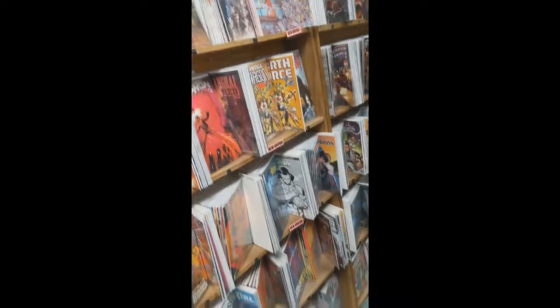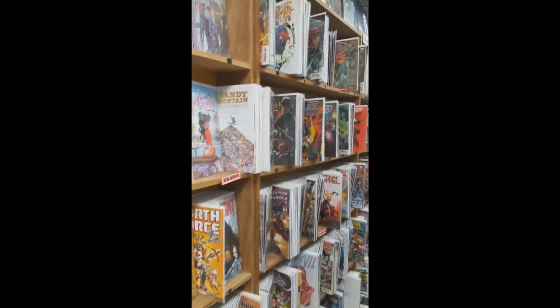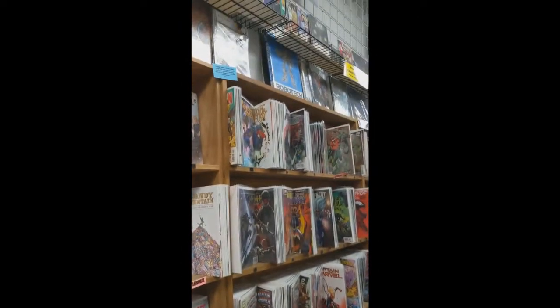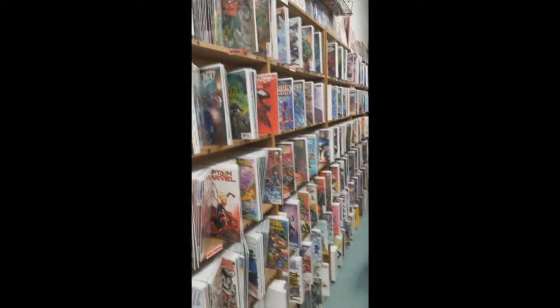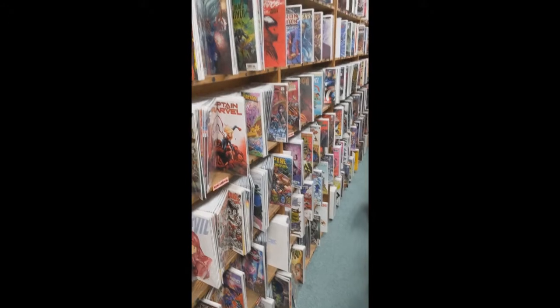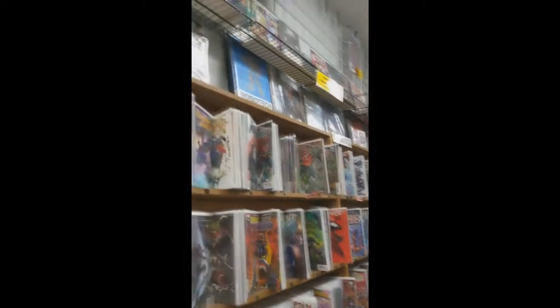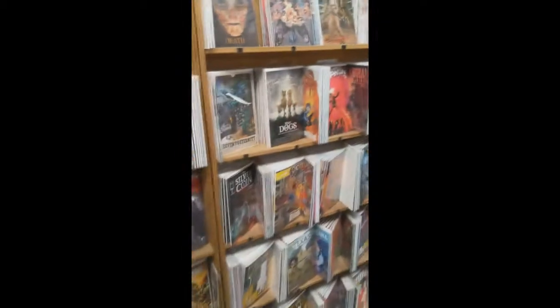So we have a bunch of rare comics as well that isn't out here. But if you're just curious and you have something in mind, just feel free to hit us up. You can DM us on Instagram because I'll be responding to it. I usually try to respond within two days. So just hit us up from Cards and Comics Central.